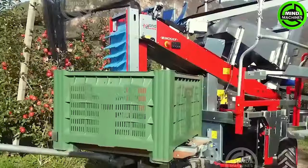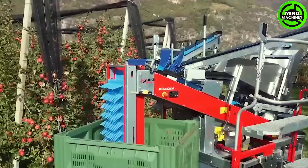The Monkhoff Pleco track harvesting machine, equipped with four to six working positions, presents an efficient solution for fruit harvesting.